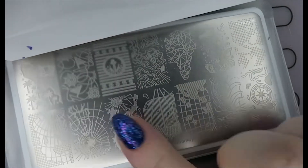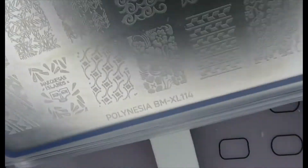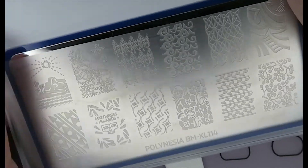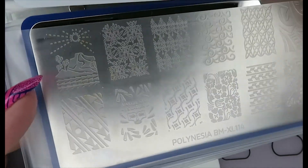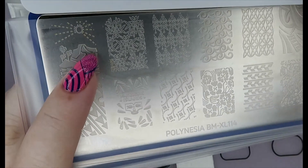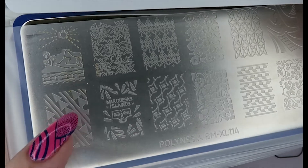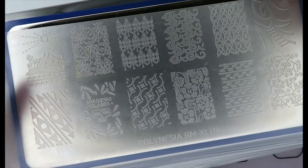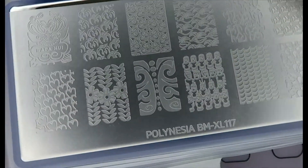We have the Polynesian plates — I showed you one of these when we did the floral folder. This is XL114, so this is more travel and less floral. You've got this cool mountain here which I used for the Red Keep when I did my Game of Thrones manicure a while back, and just kind of island tropical designs. I really, really like this.